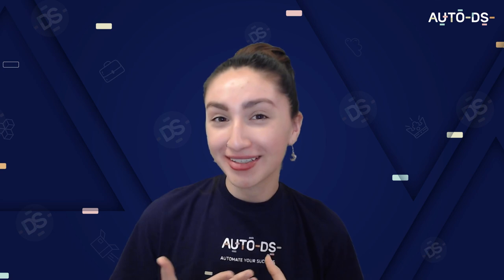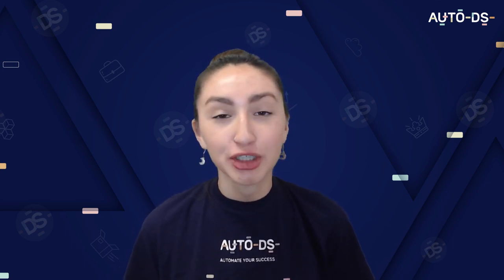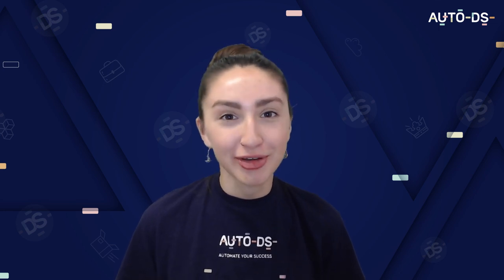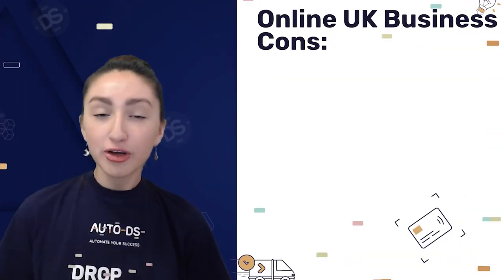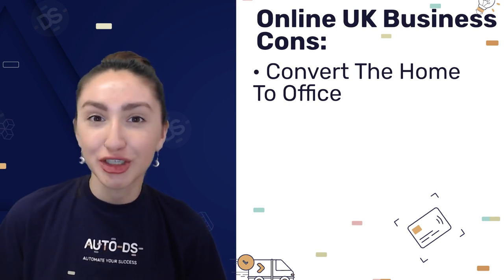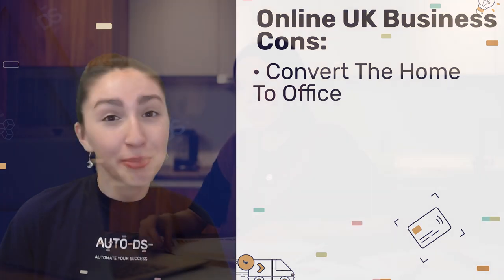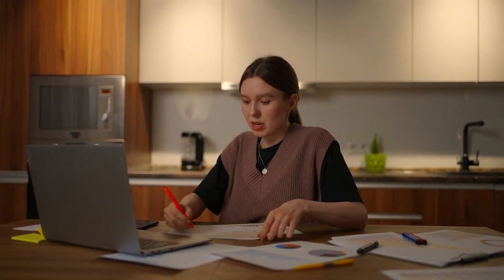Now let's have a look at what are some of the cons of remote working. Our first con is converting your home to an office space. This is a prominent issue when making money online because our personal spaces become our work spaces too. As a result, some job tasks can interrupt home chores, and not only that, you start to resent your own home and personal space because you're constantly fixated on work.